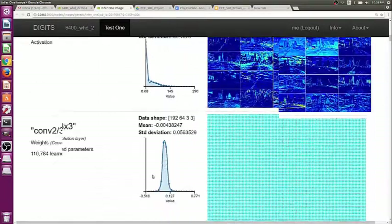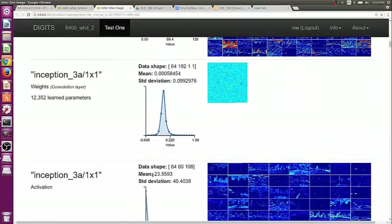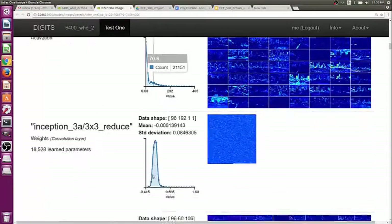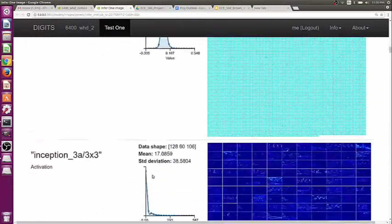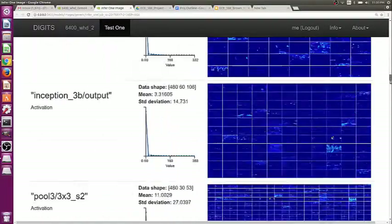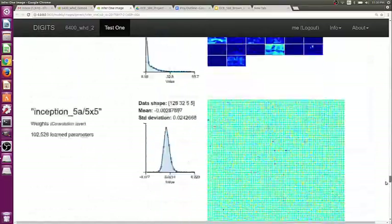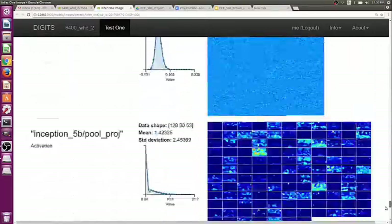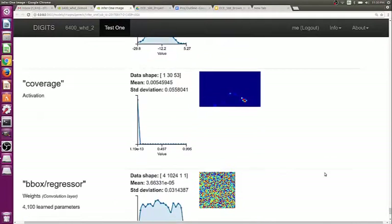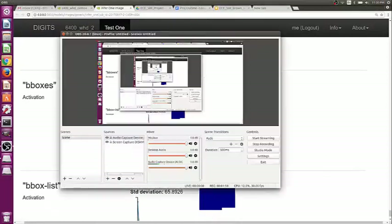And more convolution layers and max pools. Eventually it gets to the inception layers, which is the majority of GoogleNet depth-wise, and it has to go through all five pieces of it — so there's just a whole bunch of inception layers. Then there's a classifier, and it spits out a bunch of maps that DetectNet uses to reconstruct the bounding box.